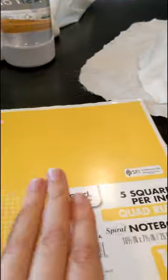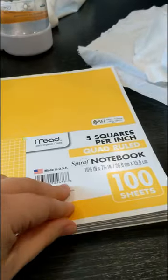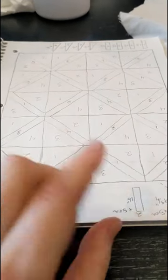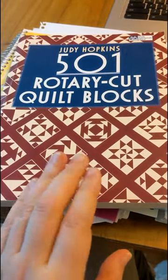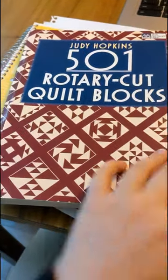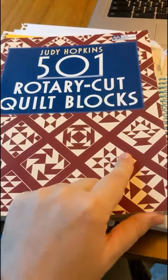Earlier when I introduced this notebook, I said it was all clean and untouched. It's not — I have a quilt there that I made, and a quilt there that I didn't end up making. I ended up going with a simpler pattern, but maybe I'll make that in the future. Now we're on a clean page. This is one of my favorite books. I'm planning in the future to do a series where I make one sample of all 501 of the quilt blocks in this book.